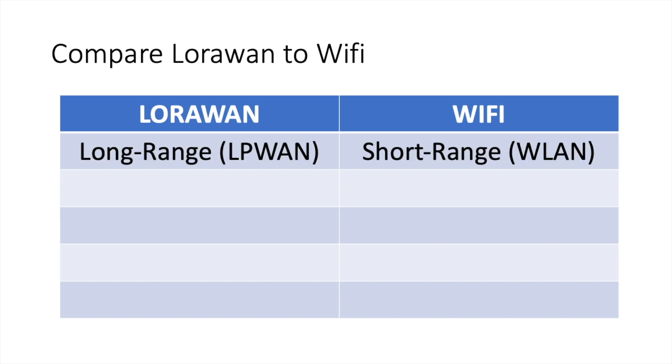Wi-Fi is short range while LoRaWAN is long range. The technology LoRaWAN is classified under is LPWAN, also known as low power wide area network, while Wi-Fi is wireless local area network. LoRaWAN has a very large range — it can reach up to 10 kilometers while Wi-Fi is just a few meters.